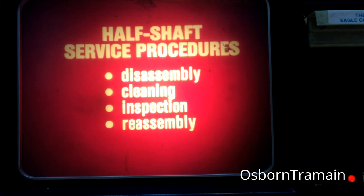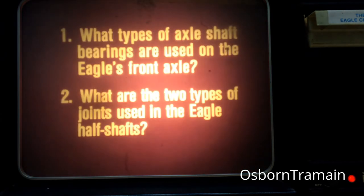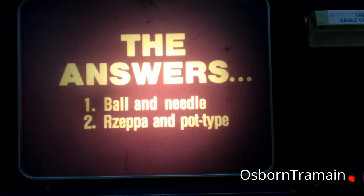Complete service procedures for the Eagle's half shaft are covered in your technical service manual. These procedures include disassembly, cleaning and inspection, and reassembly. You should check the manual or an appropriate diagnosis and repair bulletin whenever you are uncertain about any service procedure on the half shafts. The Eagle's front axle has a ball bearing for the left side or short axle shaft and a needle bearing for the right side or long axle shaft. And the two types of joints used on the Eagle half shafts are Rizepa outboard and pot type inboard.